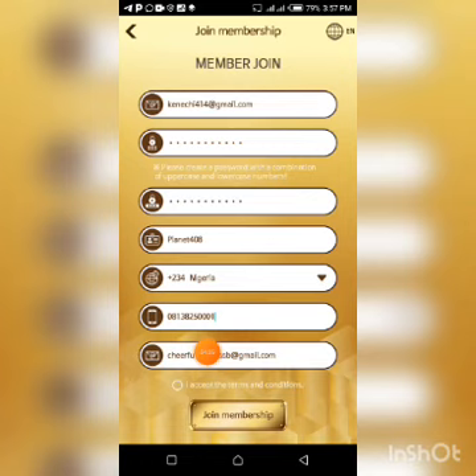Copy my email address and paste it on this page. If you find it difficult to copy and paste from the description box, you can send me a private message by joining my Telegram group. Just come and request the email — do not ask unnecessary questions. Then go ahead and click the button to accept their terms and conditions before clicking 'Join Membership.'